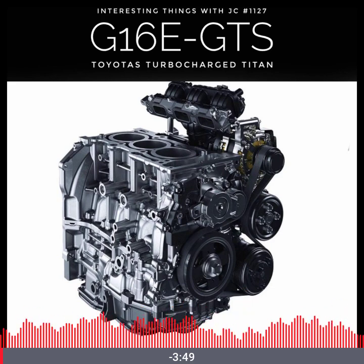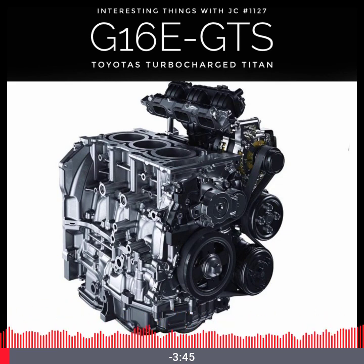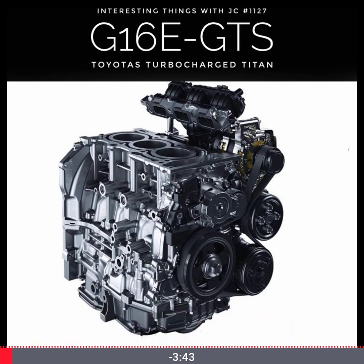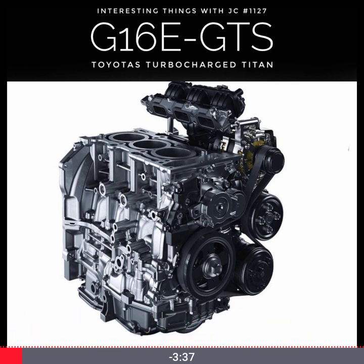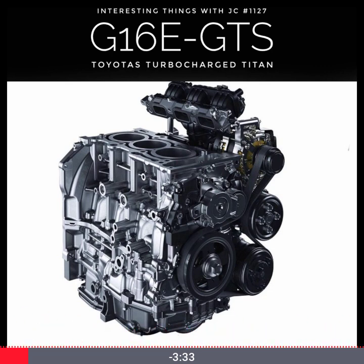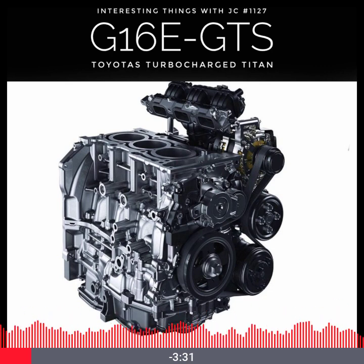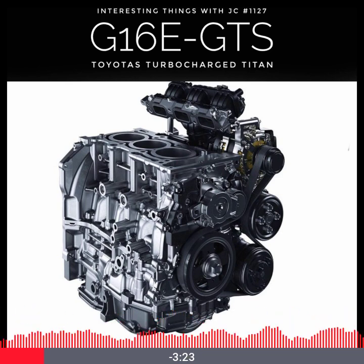What if I told you that one of the world's most powerful engines isn't some thunderous V8 or silky smooth V12, but a tiny three-cylinder turbocharged beast smaller than most lawnmower engines? Meet Toyota's G16E-GTS, the 1.6-liter powerhouse that punches so far above its weight it could make heavyweight engines feel embarrassed. And this little engine isn't just clever — it's revolutionary.